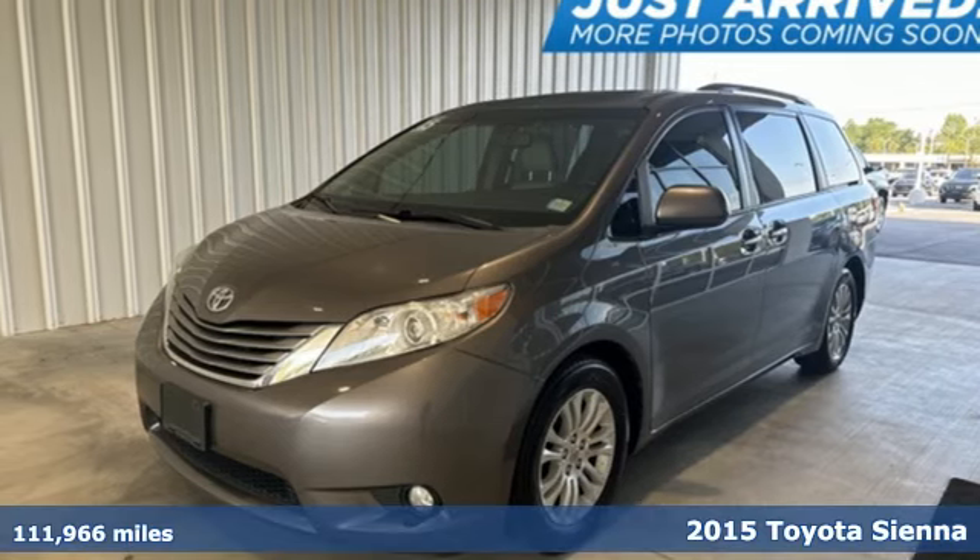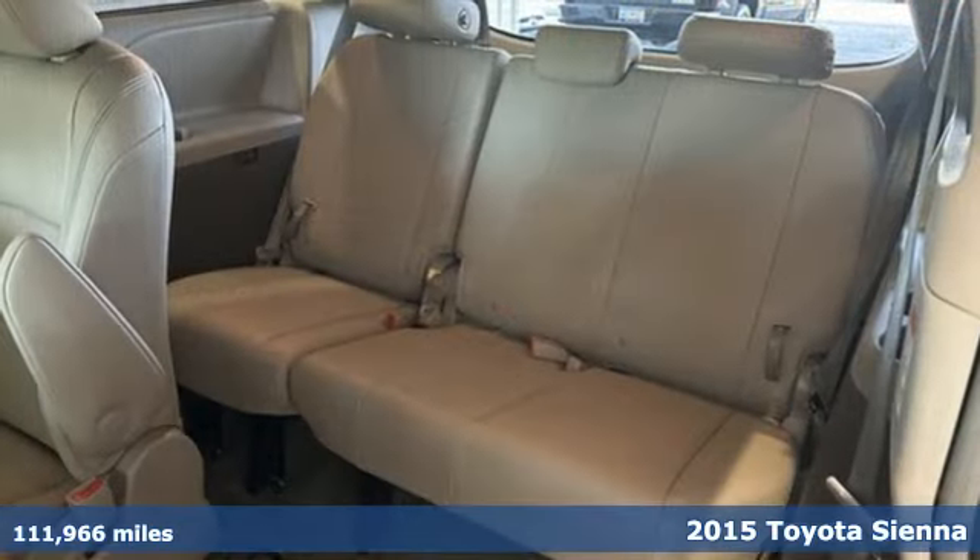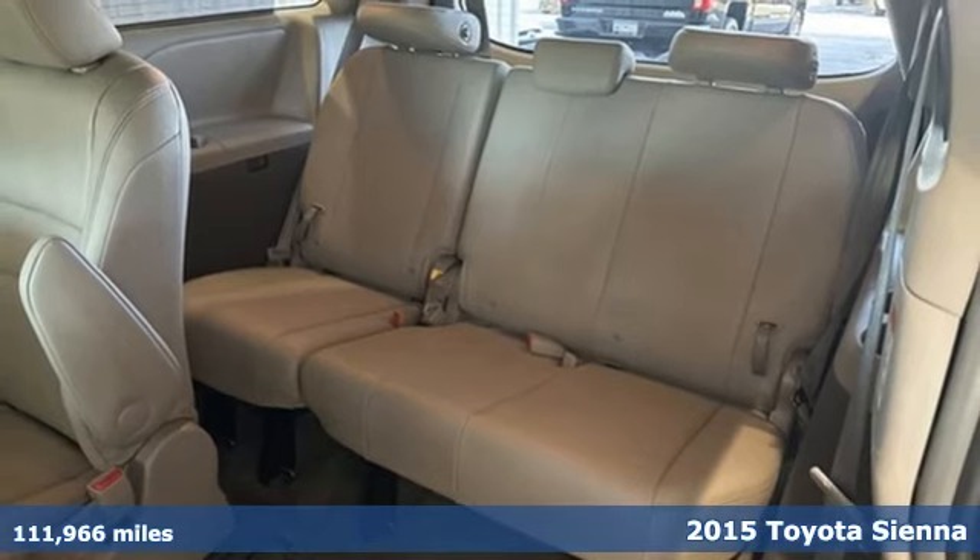It's a 2015 Toyota Sienna. When you're looking for comfort, convenience, and quality, you think Toyota.